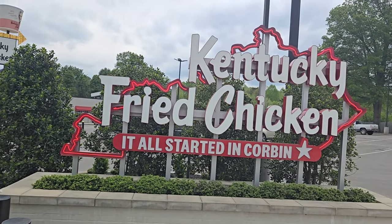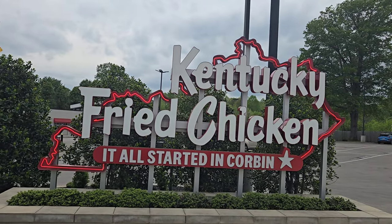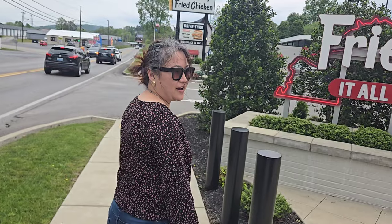Hey guys, welcome back to my new YouTube vlog again. So when you're in Kentucky, you're going to try the Kentucky Fried Chicken — and it's awesome! It's the first cool thing you like to do. Let's go check out some Kentucky Fried Chicken.